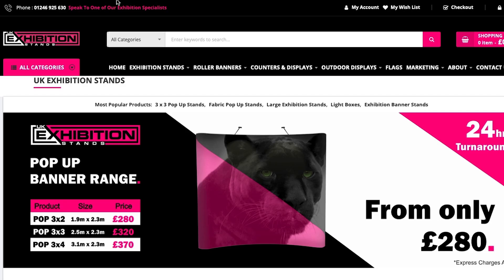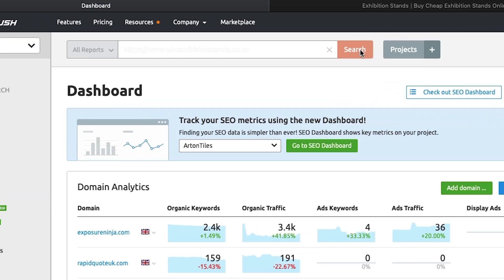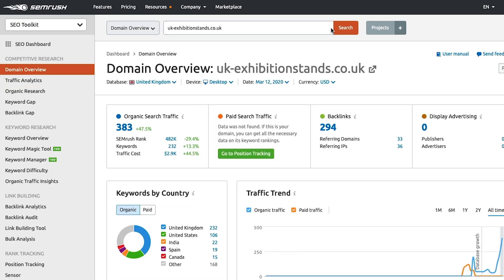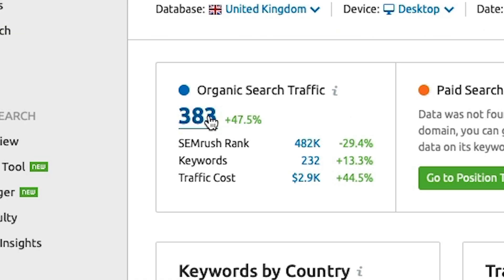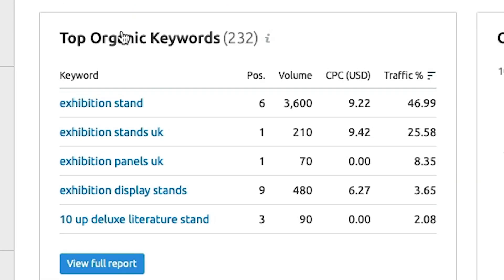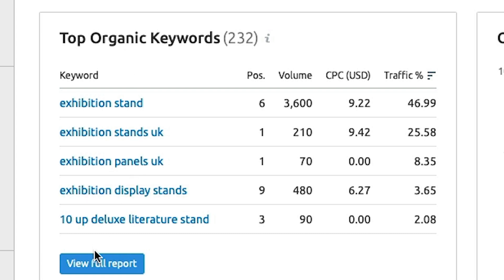I'm going to use an example business today — I have no affinity to them, don't know who they are, but I've got plenty of suggestions for their website. We're going to use ukexhibitionstands.com. The first thing we do is stick the website URL into SEMrush and it gives us loads of data — an approximation of search traffic, backlink information, and the top organic keywords this website is currently ranking for.